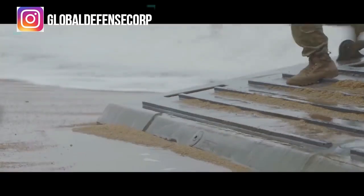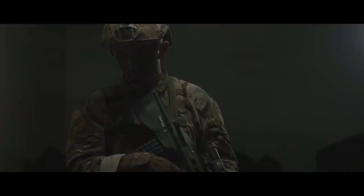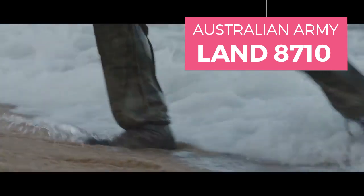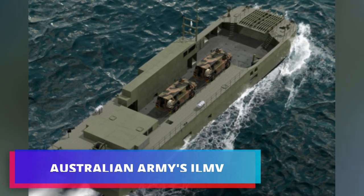Raytheon Australia has partnered with BMT, a leading Australian sovereign designer for amphibious and specialist ships, to offer a superior solution for the Australian Army's Land 8710 program. The Australian Independent Littoral Maneuver Vessel, ILMV, is an outstanding solution with a proven design that is ready to be delivered now.